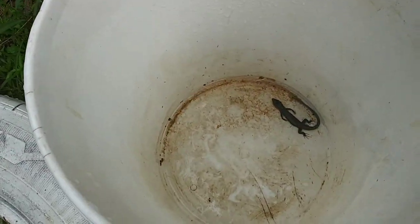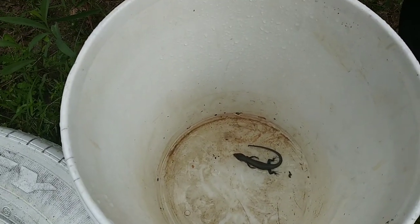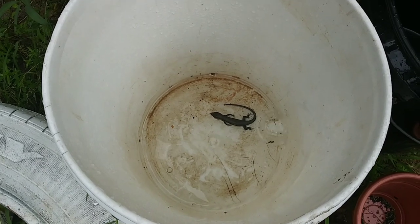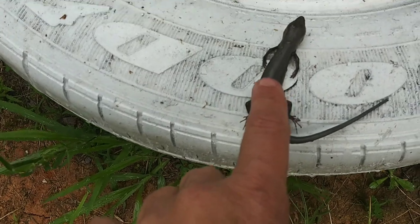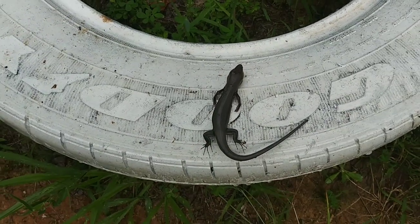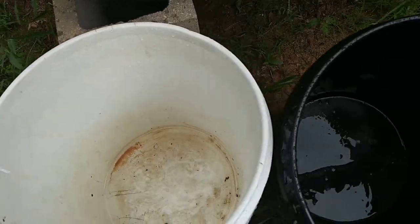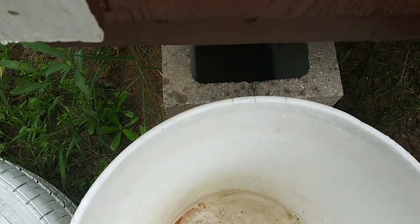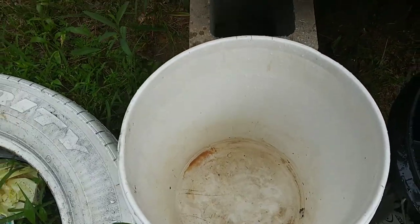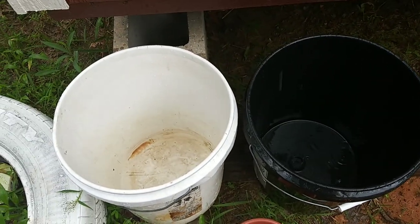Oh no — is it dead? It's dead, it couldn't get out. Oh, that poor thing. I think what happened is they can't crawl up the sides of these buckets. This bucket was right up against that cinder block and it crawled in and just couldn't get back out. Poor thing. Well, I'm going to have to give it a proper burial.